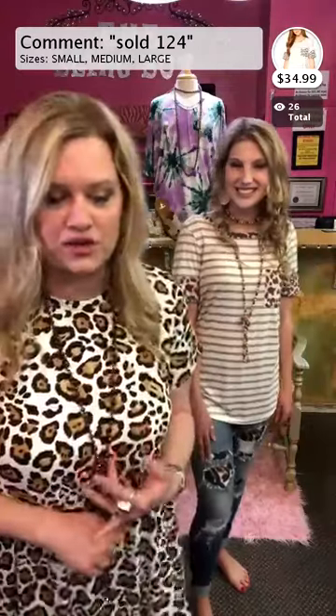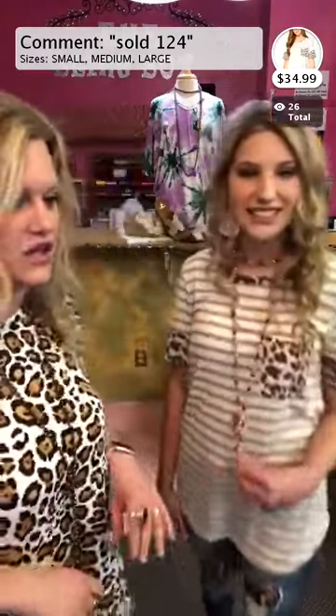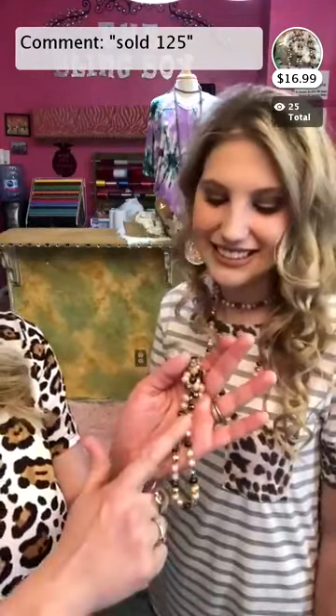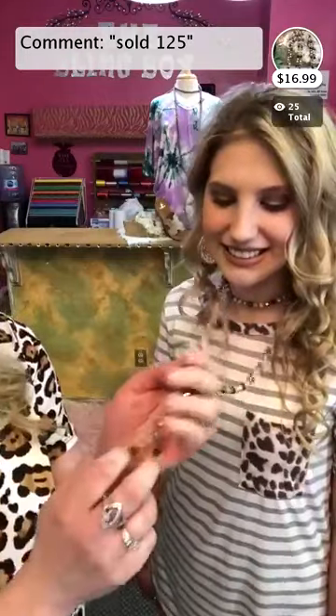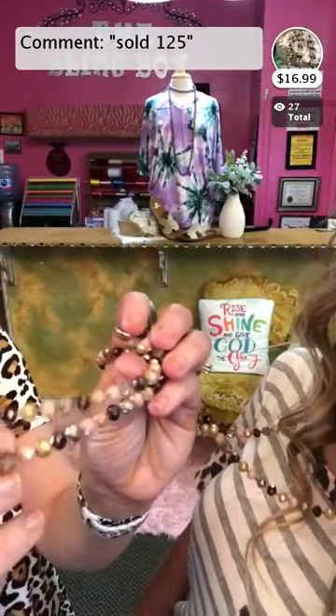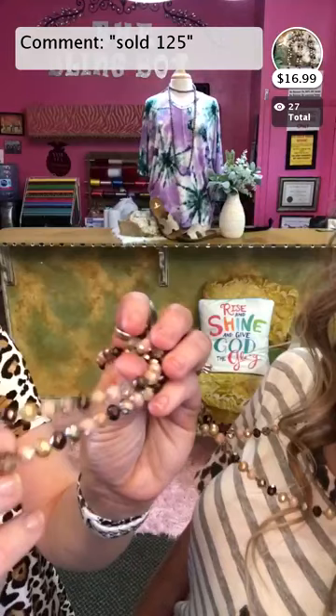Item 125 is the necklace — it has kind of a blush in it and a little khaki bronze. It is a gorgeous long crystal necklace at $16.99, definitely a great price. If you have not grabbed the long crystal necklaces, make sure that you do.